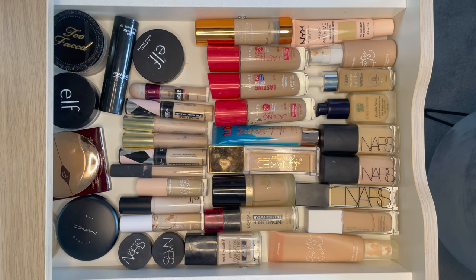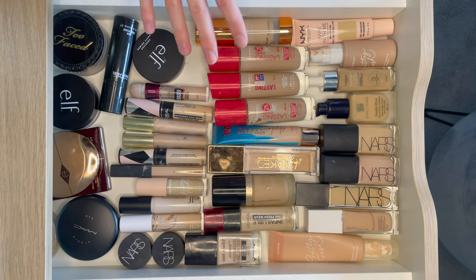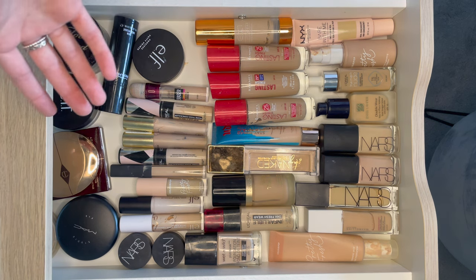Hello everybody and welcome back to my channel. I hope you're doing well. So as you can see I'm showing you around my top makeup drawer today which has some primers, foundation, concealer and powder. I'm just going to run through everything in this drawer so you can get a really good idea of what I own.